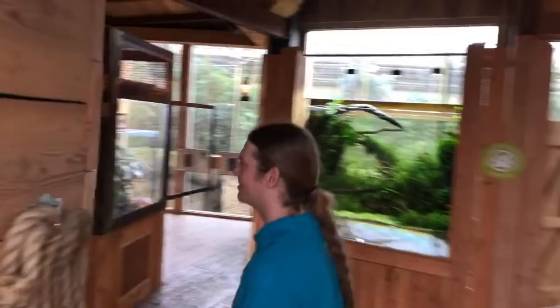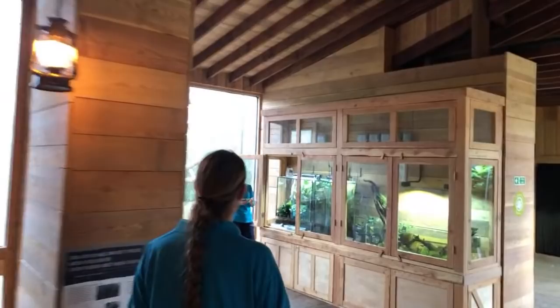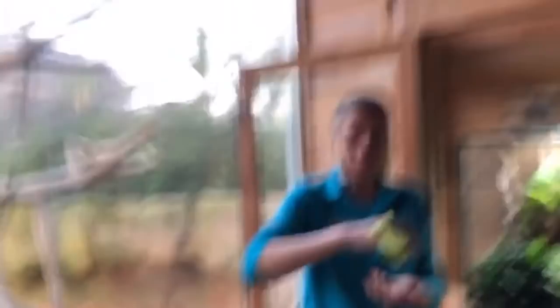Let's go to our next station and let me introduce you to another very interesting animal. Let me introduce you to Amber who will take it from here. Hello, I'm Amber, another one of the invertebrate keepers here at Chester Zoo and I've got another really interesting species to show you today. I don't know if you can see what I'm holding just here, but this is called a giant walking leaf or a giant leaf insect.